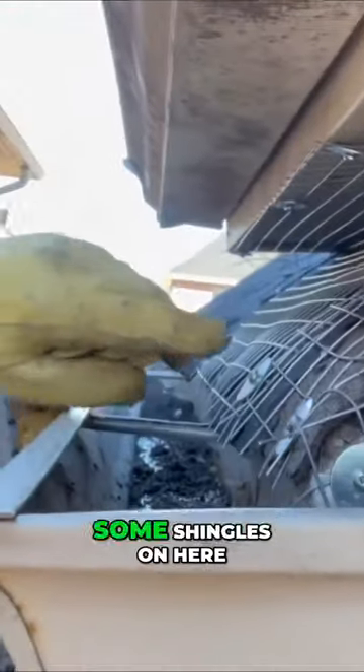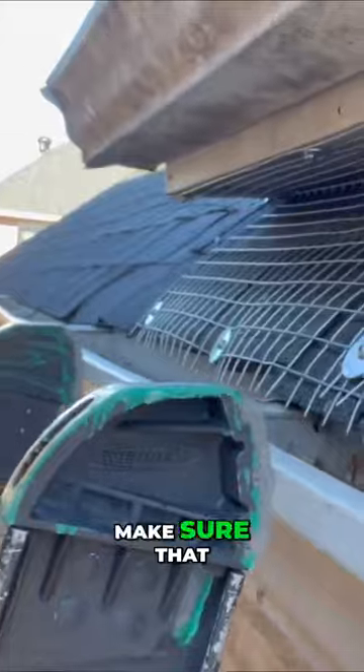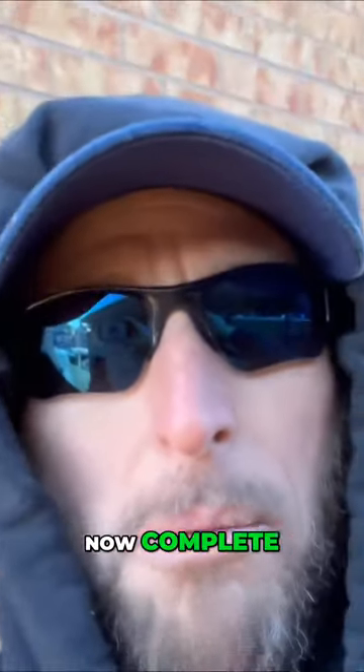It's also raccoon proof. We put some shingles on here and then we put some more mesh on there to make sure that they don't chew in ever again. We've got the cages up on the top as you saw before, and this roof is now complete.